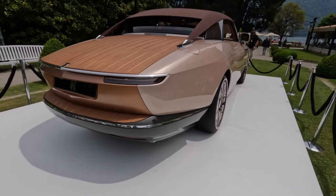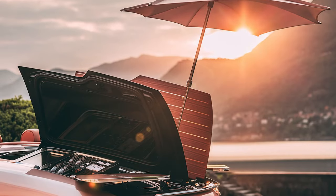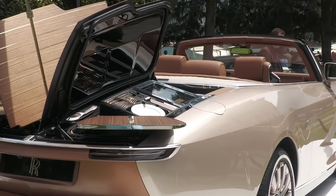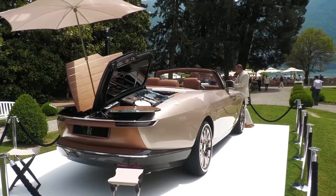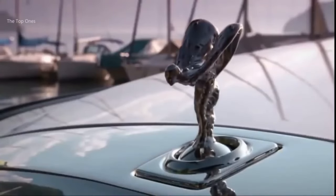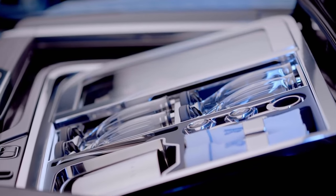Pop open the rear deck and marvel at the teakwood detailing that looks straight off the sun deck of a mega yacht. Running your hand along the natural wooden surface, you feel the masterful craftsmanship instantly. This ultimate plaything for billionaires features a show-stopping built-in hosting suite, complete with cocktail tables and expensive crystal champagne flutes to entertain your fellow VIP guests.